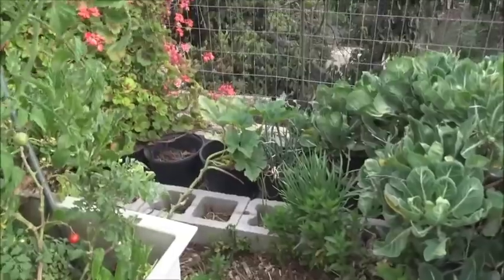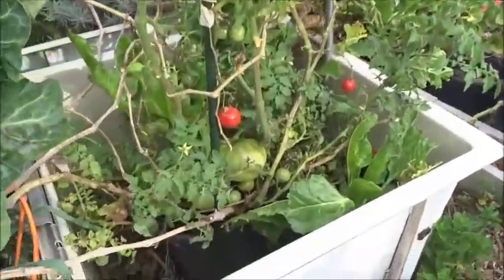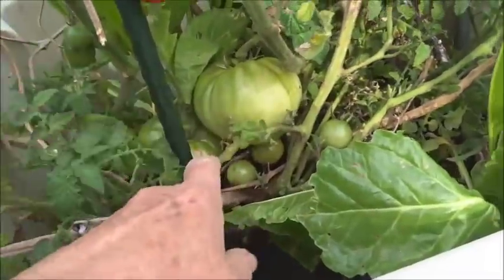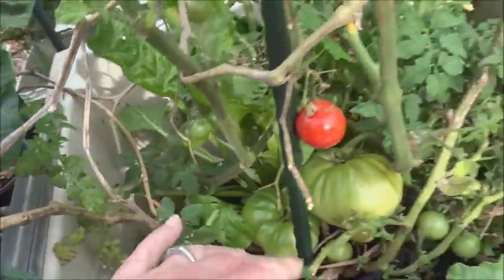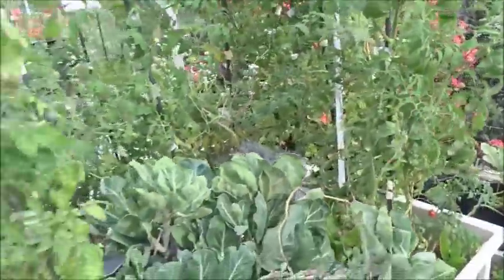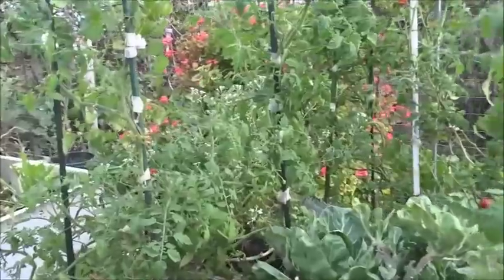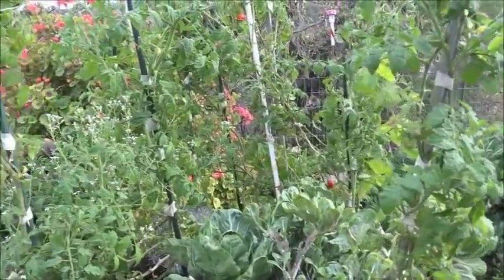There's spearmint on the bottom. There's an old zucchini that will be coming out soon. Look at the tomatoes — look at the big tomatoes back here! We've got little tomatoes and tomatoes everywhere. This plant is from last year.